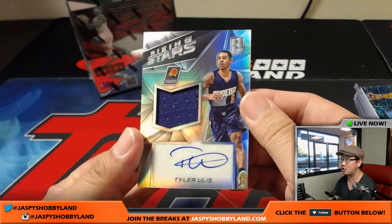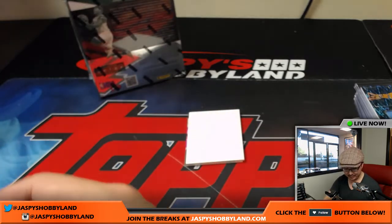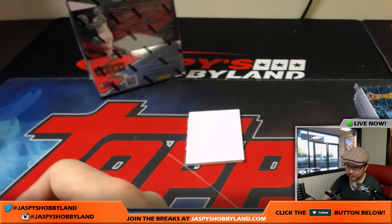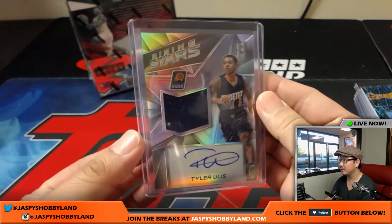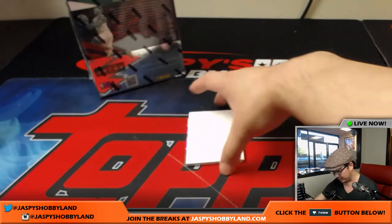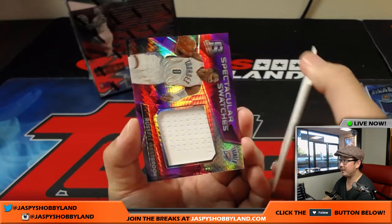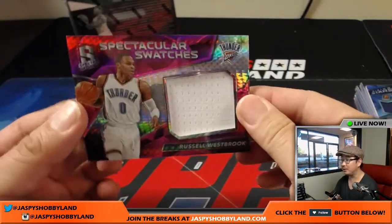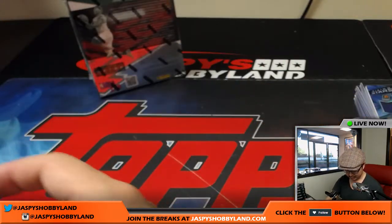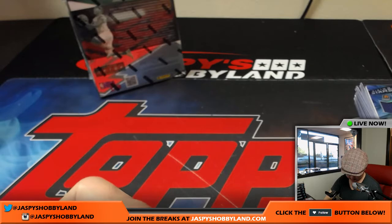For the Suns — Tyler Ulis, rising stars, jersey and auto, 14 out of 199. That goes to the Suns — another one for Jeremy Murrell. Phoenix Suns have a pretty solid team, a couple pieces away. And back here is spectacular swatches — Russell Westbrook, neon pink, 36 out of 49. He's got someone to run with now — OKC, Ruben with the Russell.